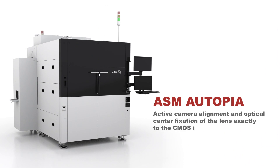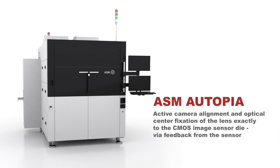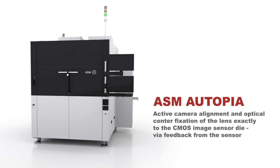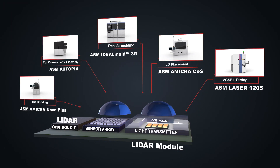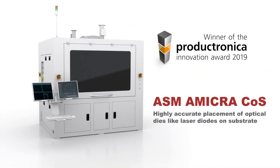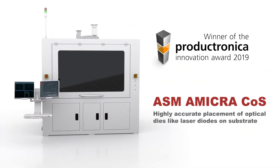ASM Autopia implements a unique camera alignment technology to optimize the optical characteristics of every single CMOS die and lens combination. Our award-winning ASM Omicra COS guarantees highly accurate placement of optical dies on substrate.